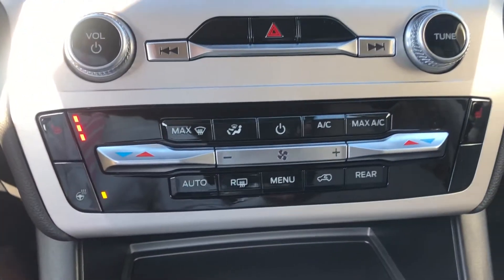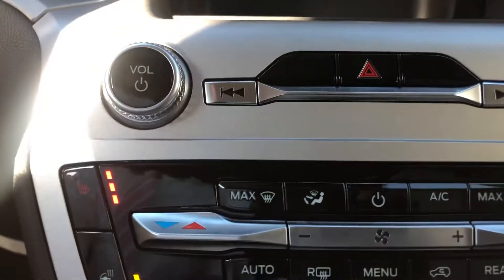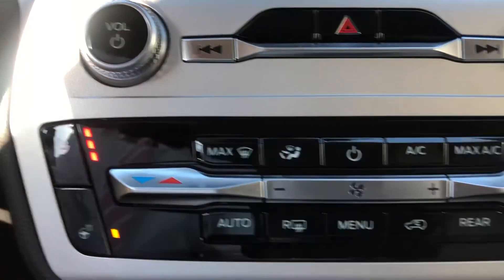You do have heated seats in the front and a heated steering wheel. There's also a nice rotary shifter down below, and you do have dual zone climate control that you can see here.